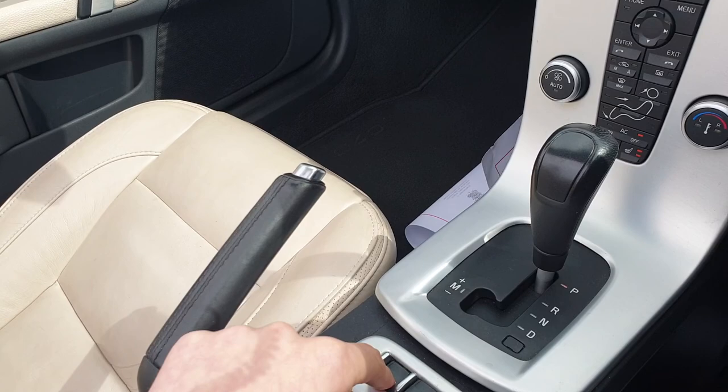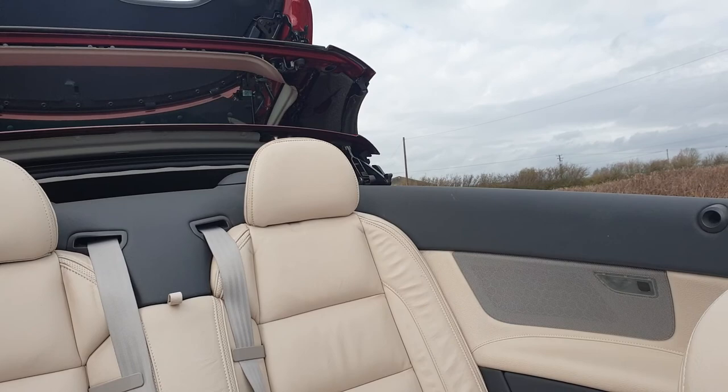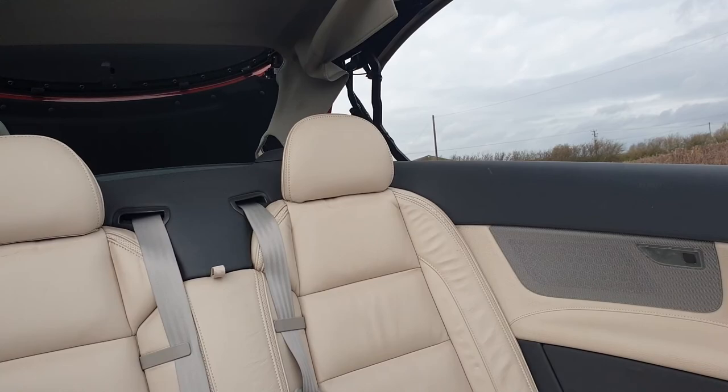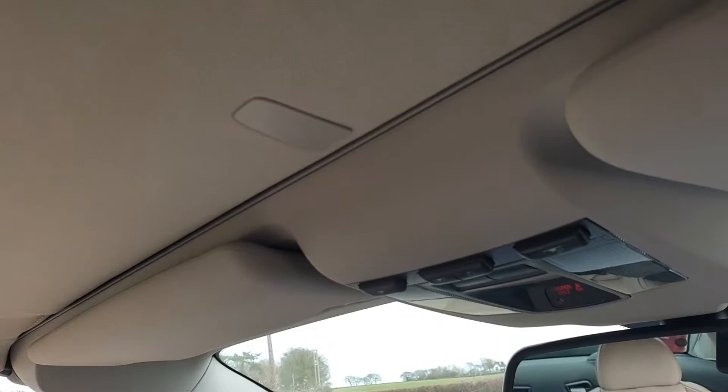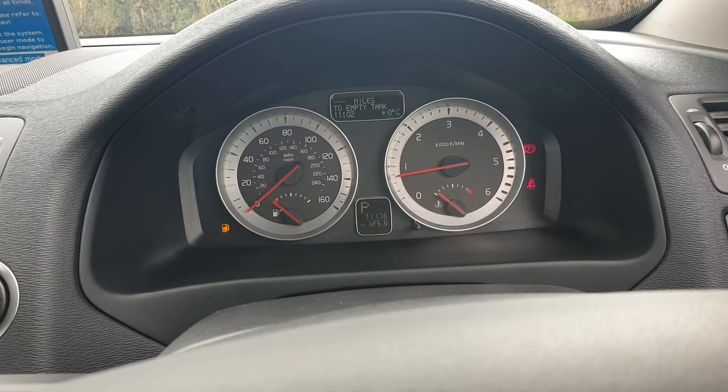I'll just show you the roof folding up now. This folds up here. On the dashboard in front of you, a message will display to let you know that the roof has finished opening or closing. There we go — now you know it's finished.